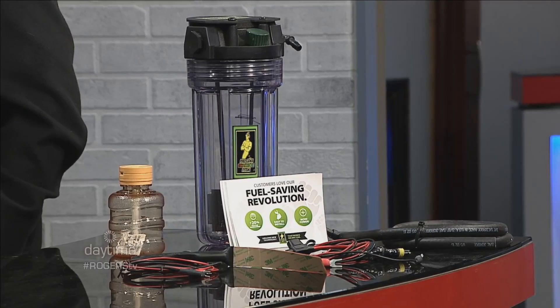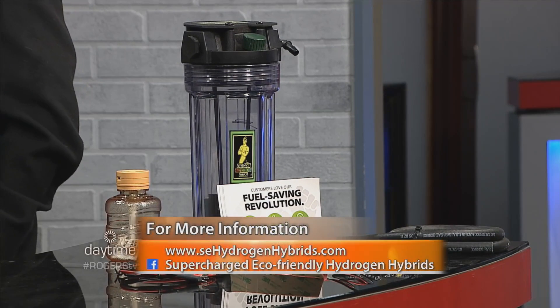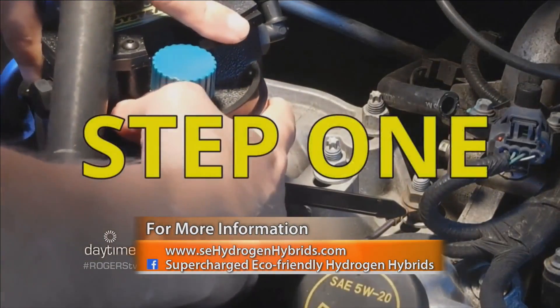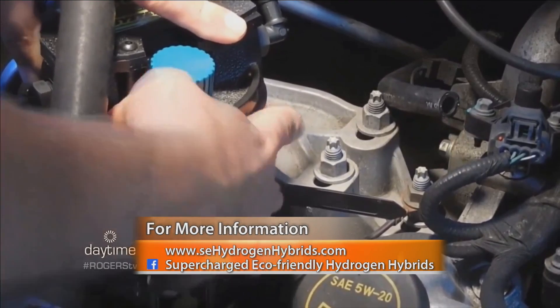Is it difficult to install, and do you help install? I can do the install if it's simple enough — being the Canadian distributor, I did my Toyota Yaris in about 15 minutes. Most users can do it. We have four installing garages in the Ottawa area.